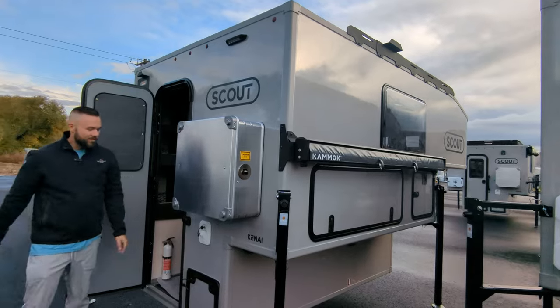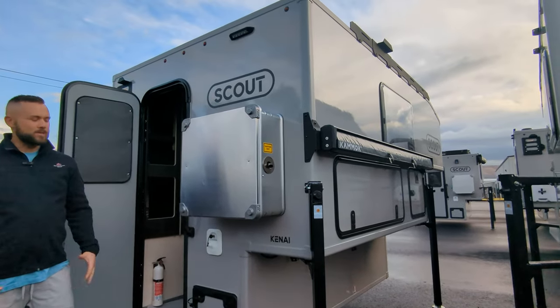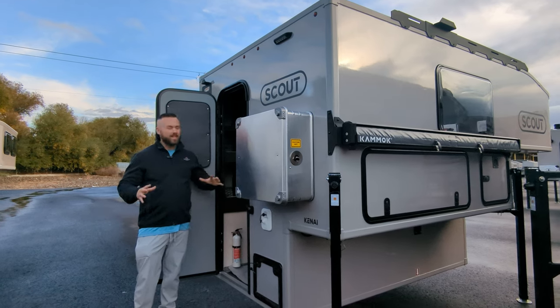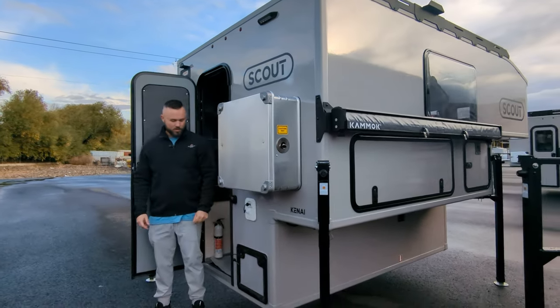We've got the diesel heater again — love the diesel heater, all upgraded, works fantastic in the winter. I just spent a week in my own Scout — super toasty, heat was never an issue. The campers are well insulated, nice and warm, this heater pumps out heat — one of my favorite options.